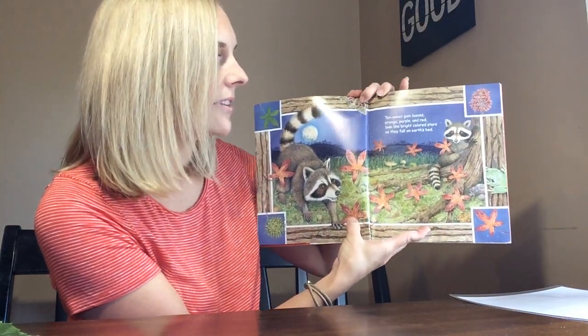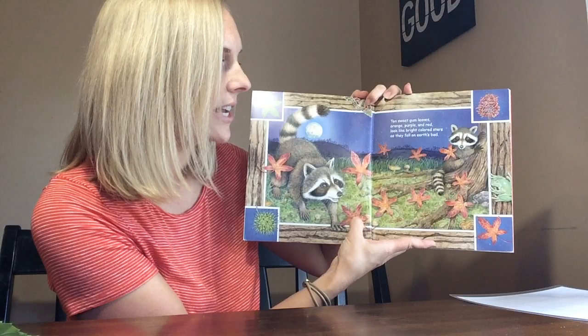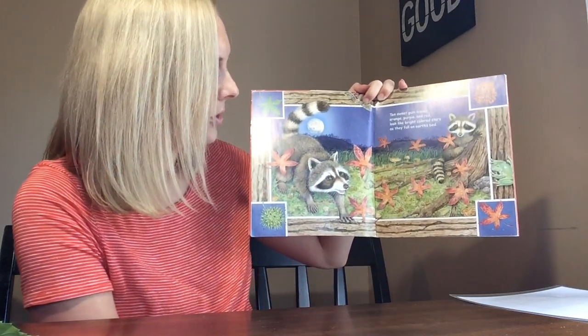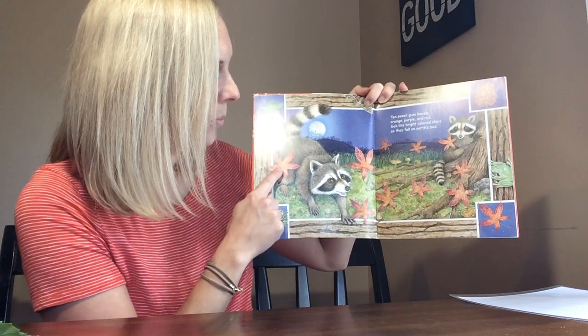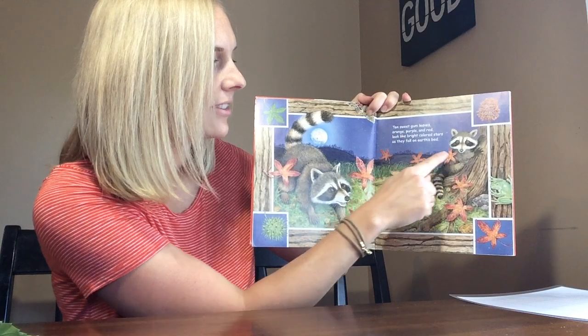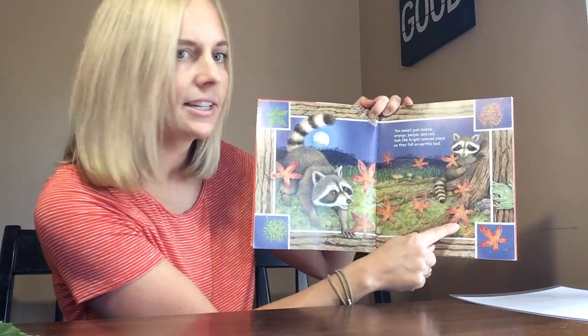Ten sweetgum leaves, orange, purple, and red, look like bright colored stars as they fall on Earth's bed. One, two, three, four, five, six, seven, eight, nine, ten.